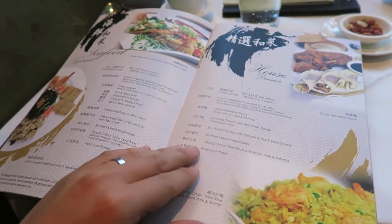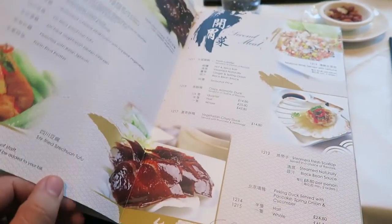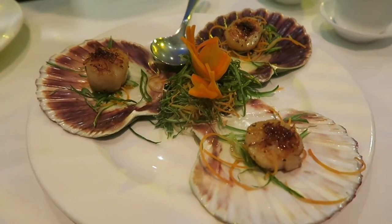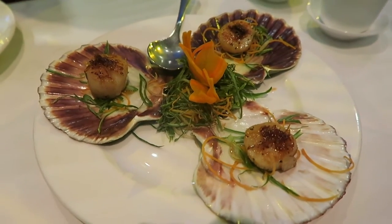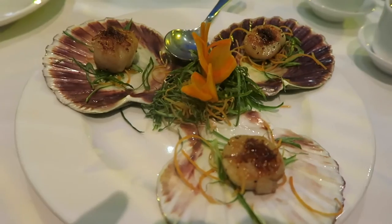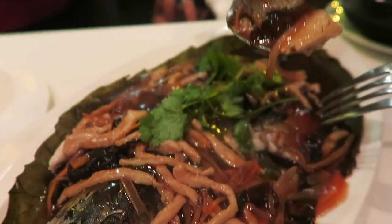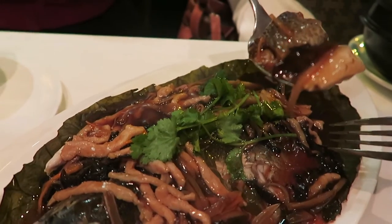Royal China are normally famous for their dim sum dishes, but tonight we're going to try out some of their dinner menu. As well as their dinner menu, they also have off-menu dishes. All you need to do is come in, ask the staff what's fresh today, and they'll happily tell you what's available and do a variety of things for you. We're trying to order something you don't usually get from your Chinese takeaway, so you know what to order next time you come here.